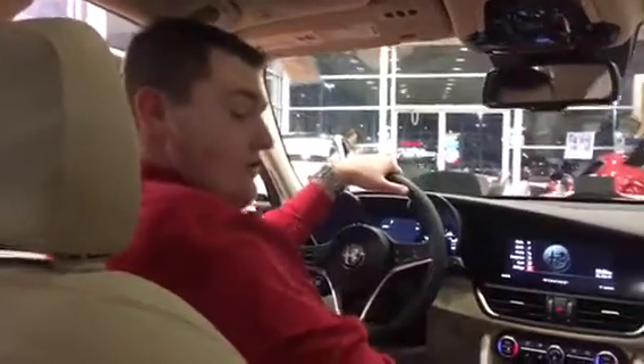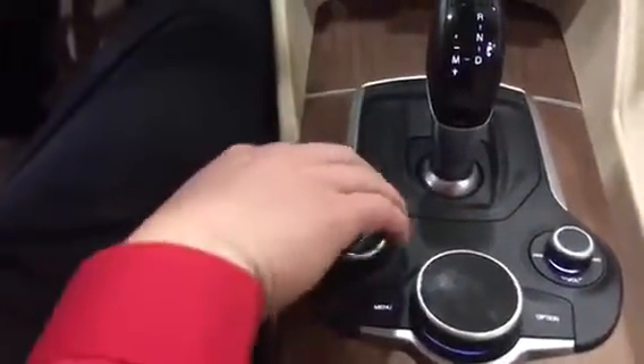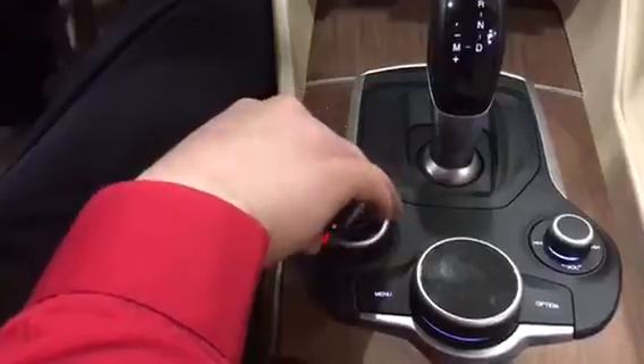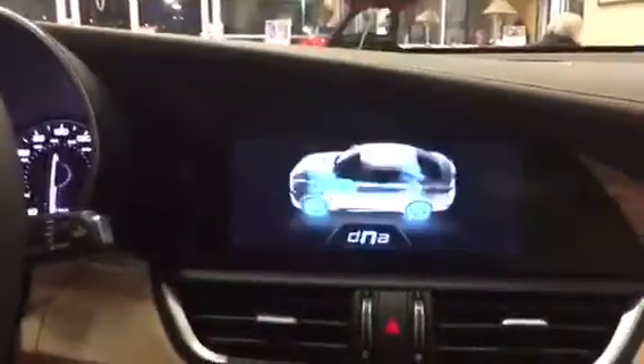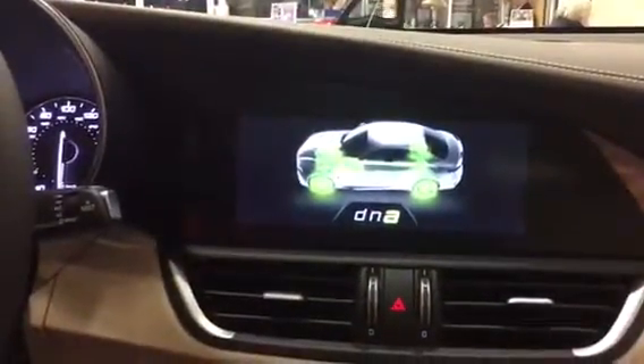If you'd like to come up here, I'll show you what I mean by DNA selector. This little turn knob right here that says DNA on it will enable different driving modes in the vehicle. If you'd like to look up at the screen, I'll show you what each one stands for. A stands for advanced efficiency.